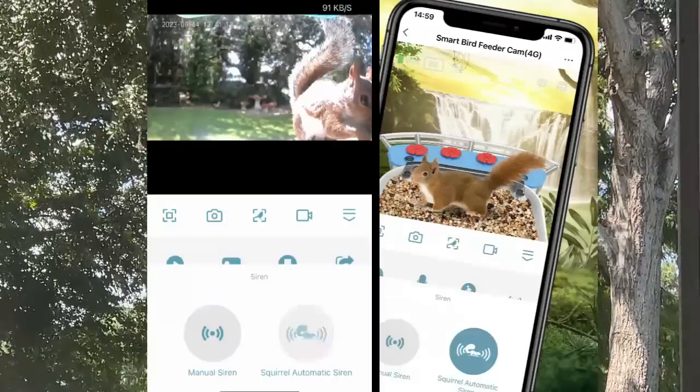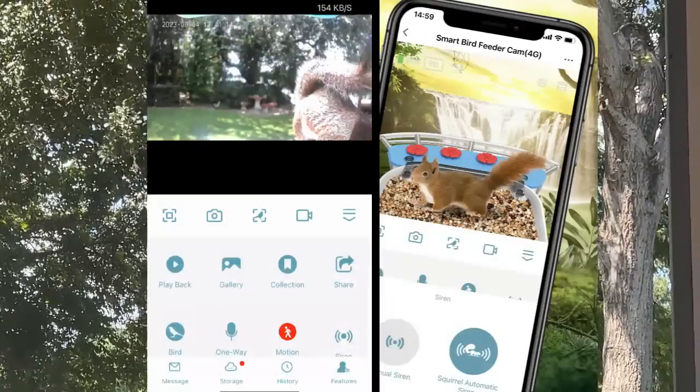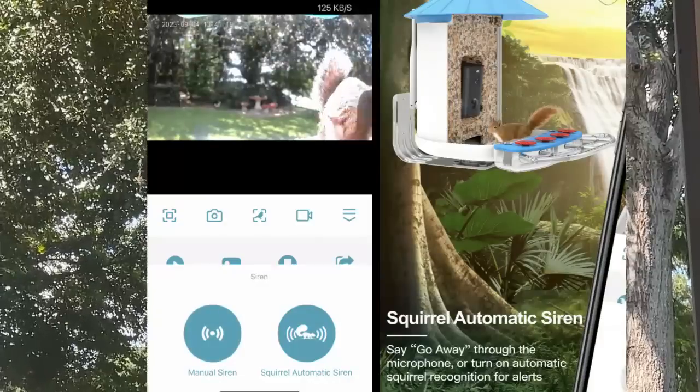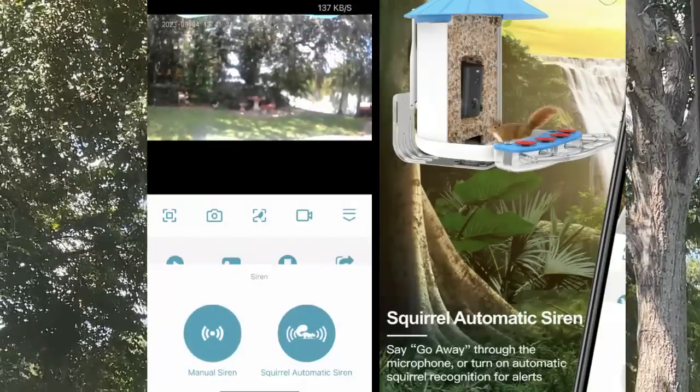The device also has an activated squirrel siren that you can use manually, or it just detects the squirrel and turns on the siren to chase them off. Go check it out and stick around for the up-close portion of the video.